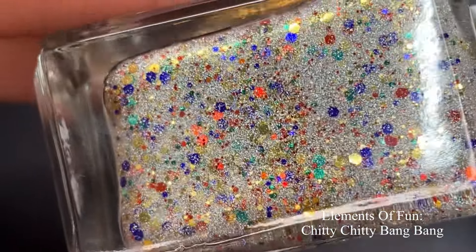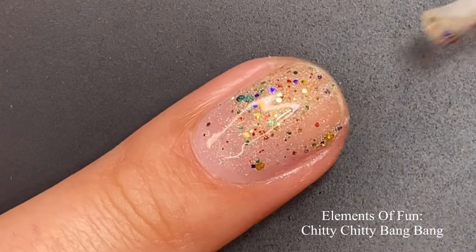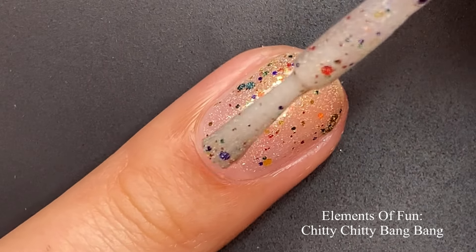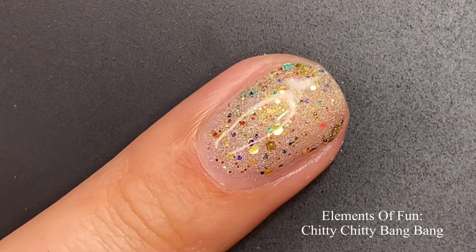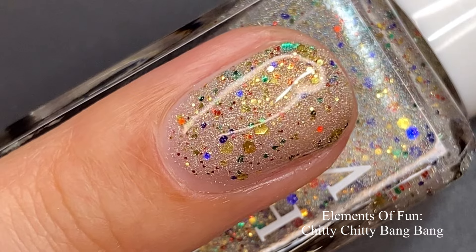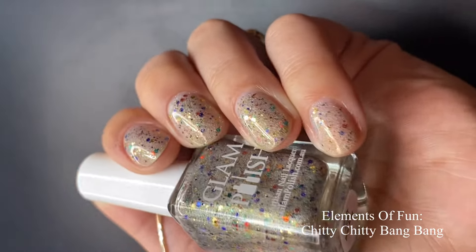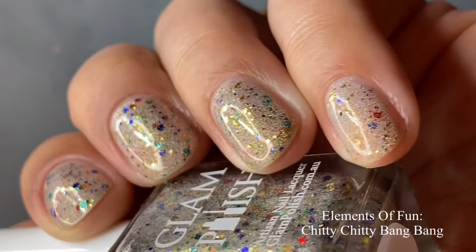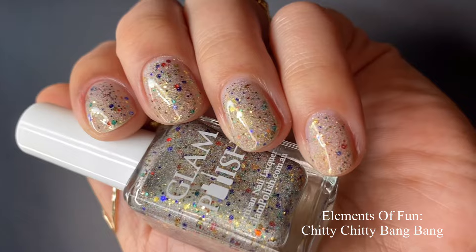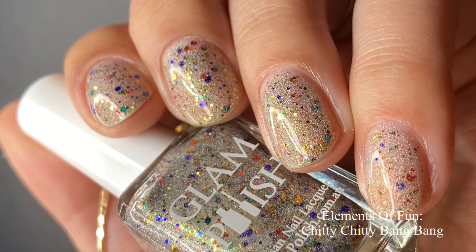I lied — we have one more: 'Chitty Chitty Bang Bang,' a hollow glitter bomb with metallic glitter mix, aurora shimmer, and scattered holographic flakies. This one is super versatile — you can wear it on its own built up in a few coats or wear it as a topper, though be careful with application so it doesn't swallow up your base. This is screaming summertime, the beach, New Year's — lots of different events. I also see it as a celebratory polish for birthdays and anniversaries. I love it on its own, probably built up with an additional coat. Pictured are three coats with a glossy top coat.